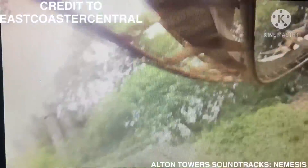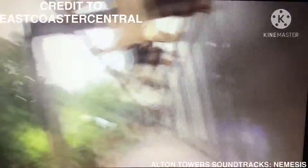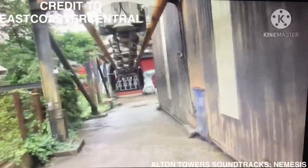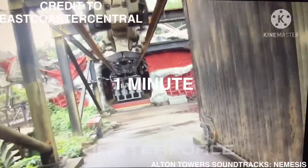After a left stall turn the train enters the second corkscrew. The train then passes through an underground tunnel, and one more 180-degree turn, before being stopped by the brake run and returning to the station. The ride ends in 1 minute and 20 seconds.